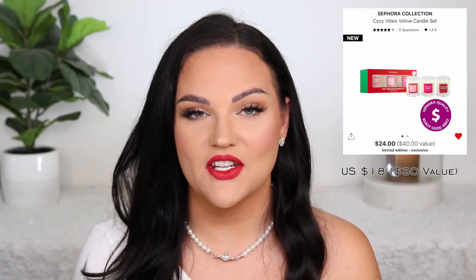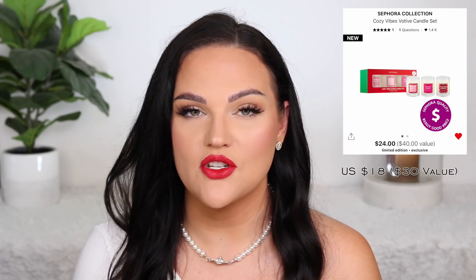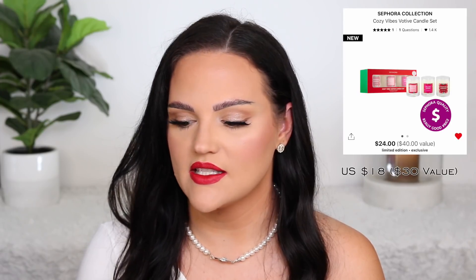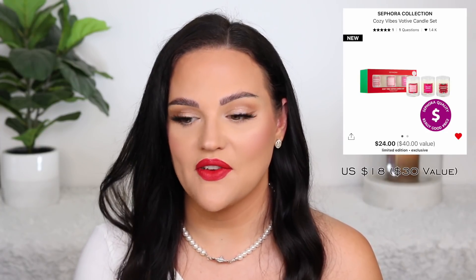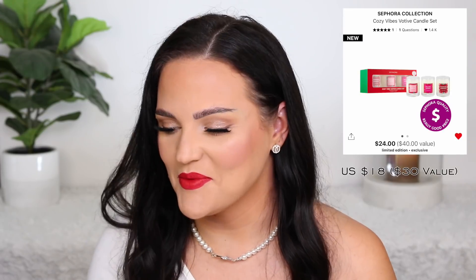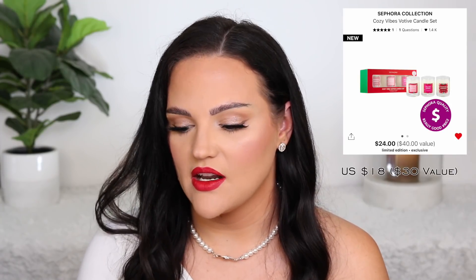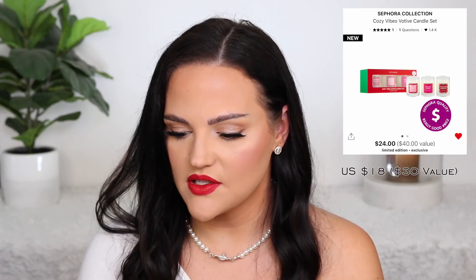Something I was personally eyeing — it's been in my cart for a while — is from Sephora Collection, their Cozy Vibes Votive Candle Set. It has three candles. I've not tried the Sephora candles before, but they're soy-based and I've always wanted to try them. This seems like a good option to test out some different scents — you get frosted kisses, falling leaves, and pumpkin harvest. It would be perfect for right now filming in October, and moving into the holiday season too. It's $24 Canadian with a $40 value — limited edition and exclusive to Sephora. And it's personally in my basket right now.